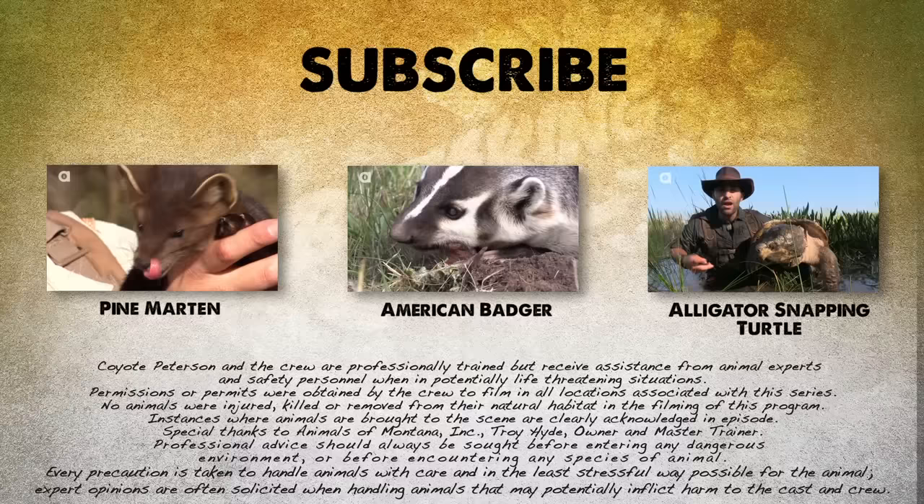If you thought that was one wild adventure, check out these other animal encounters. And don't forget, subscribe to follow me and the crew on this season of Breaking Trail. This episode of Breaking Trail was brought to you by the Buy Power Card from Capital One.